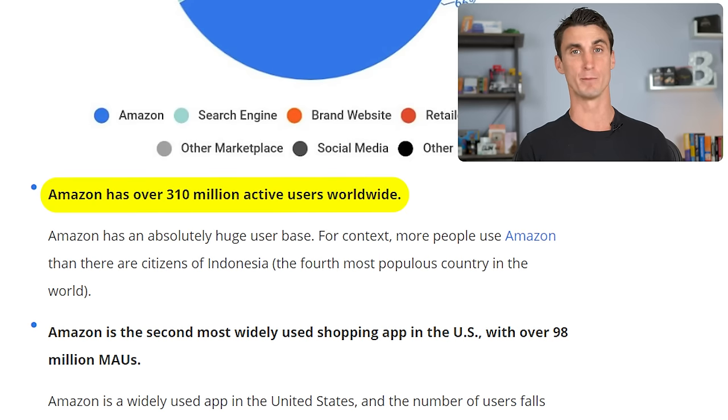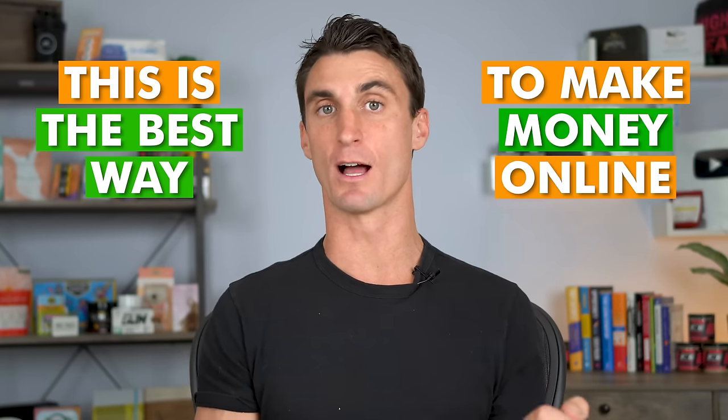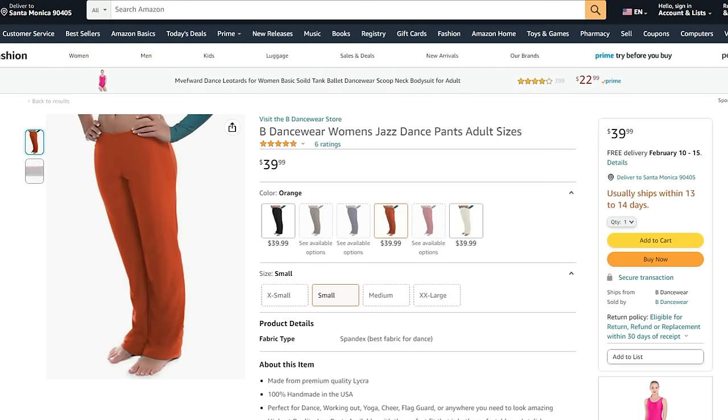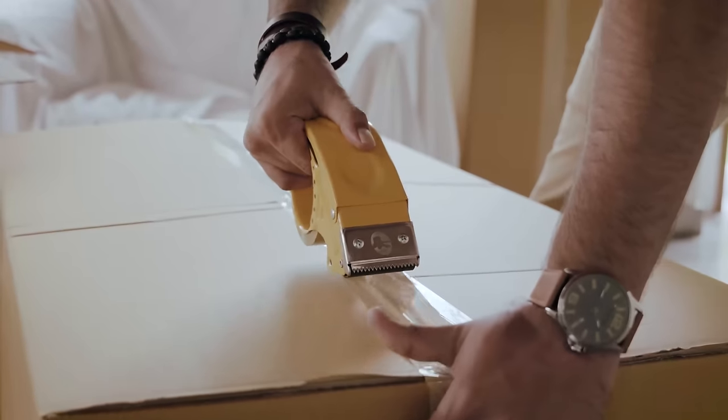It's important to know how selling on Amazon works. Amazon has over 300 million Prime customers visiting every day, and last year people spent over $500 billion on Amazon. Two-thirds of all Amazon sales come from third-party sellers like you and me. There are two ways to sell: FBM (fulfilled by merchant), where you pick, pack, and ship yourself, or FBA (fulfilled by Amazon), where Amazon handles all fulfillment.